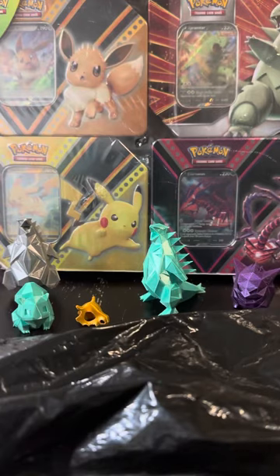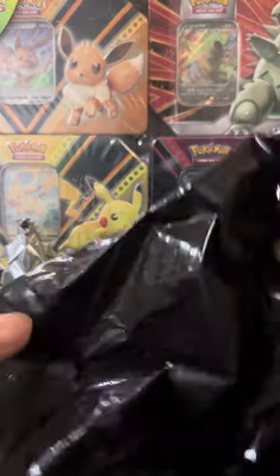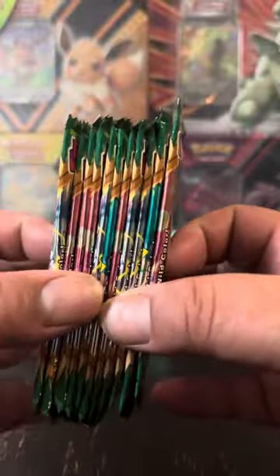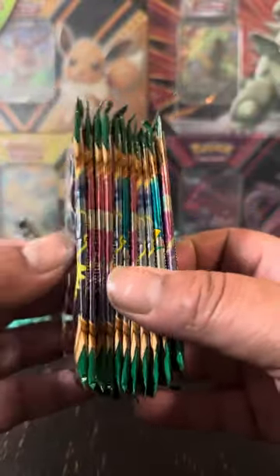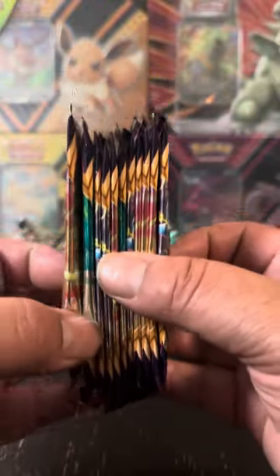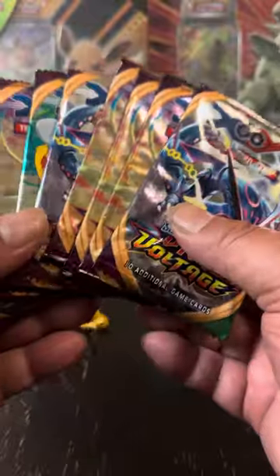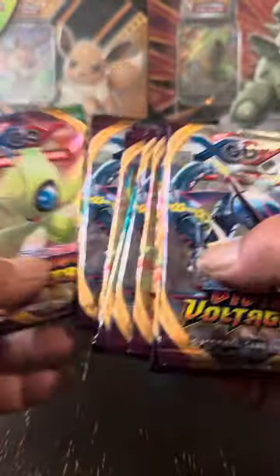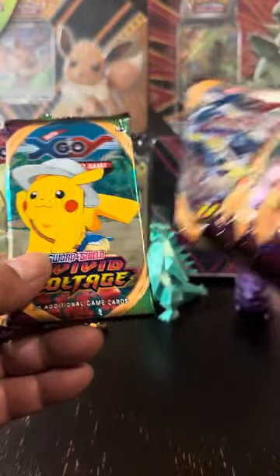How are you guys doing today? It's Pokey Punch. It's now Friday, September 1st, and I had a real treat for you guys. I actually had one of my good friends and a subscriber — he went to a farmer's market and was able to get a stack of packs. He told me he doesn't know if they're real or not, but he got them for a good price and wanted me to open them for the channel.